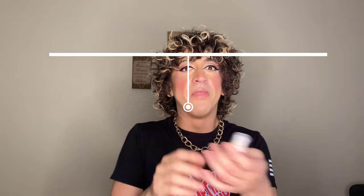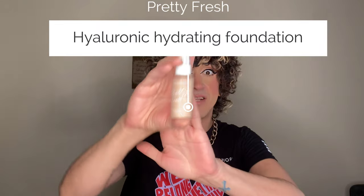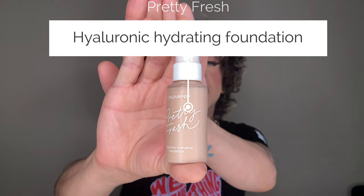Moving on to makeup — this is the ColourPop Pretty Fresh Hyaluronic Hydrating Foundation. It's not a new product but it's new to me. I was in the shade Fair 25W. I love this foundation — it's absolutely gorgeous. Hyaluronic acid is the key ingredient because it leaves a nice satin effect; not dewy, definitely not matte, kind of a natural satin sunkissed look. It's medium coverage, great for everyday wear, and you can build it up as you please. Nine out of ten. ColourPop is a brand I'm just sticking my toes into and I'm kind of obsessed — I might even do a one-brand tutorial on them.